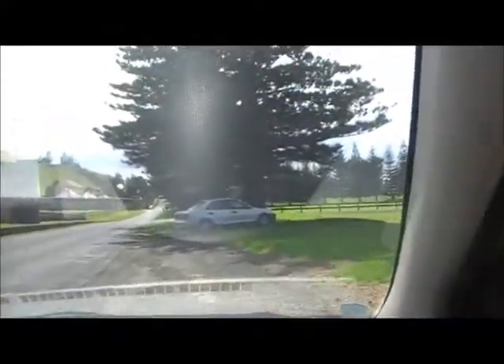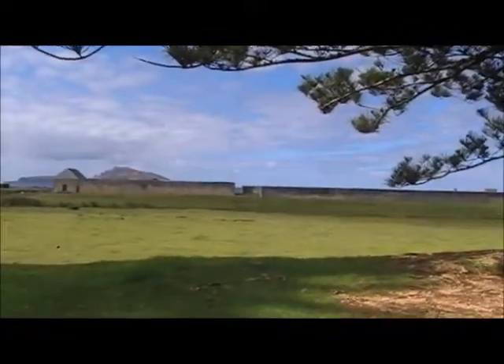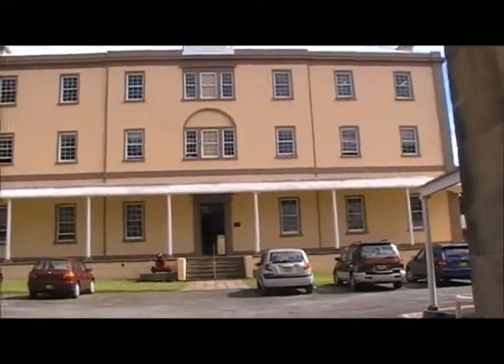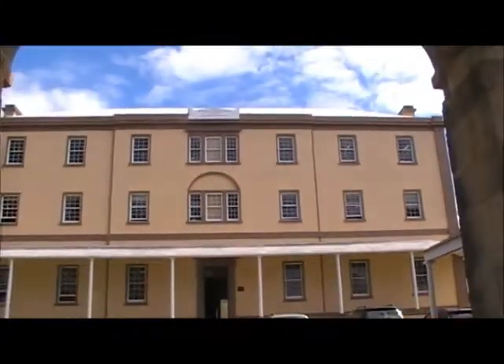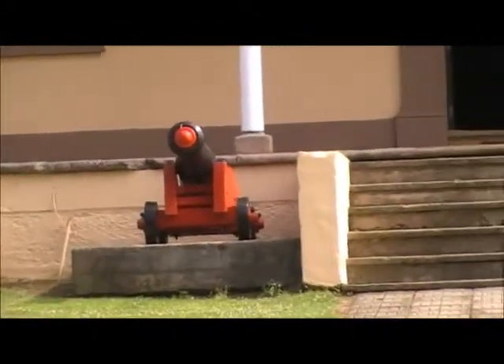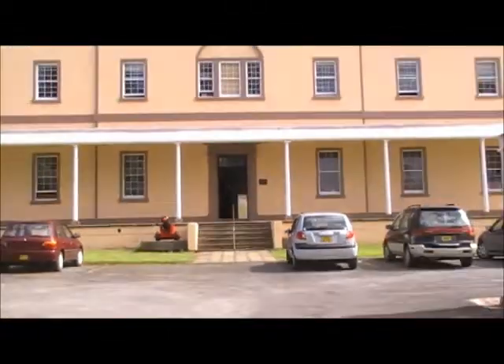I'm driving on the wrong side of the road. I'm just going to pull over here and film the barracks. There's the other side of the jail there. This is another part of the commandant's place. There's a cannon there. We're coming up onto the barracks now.